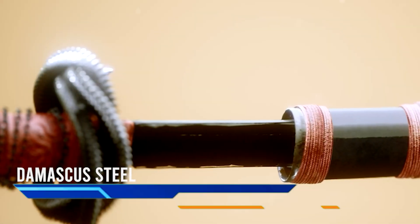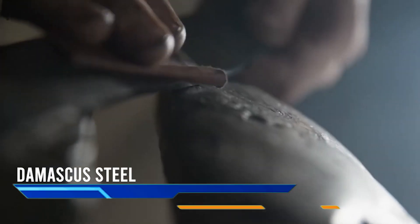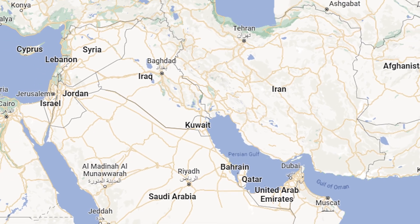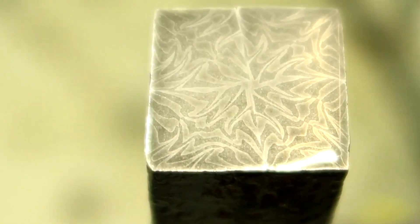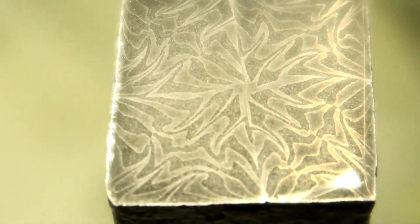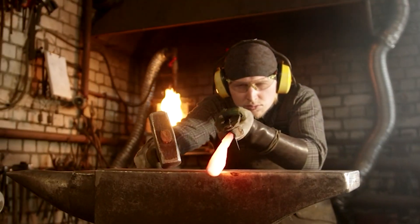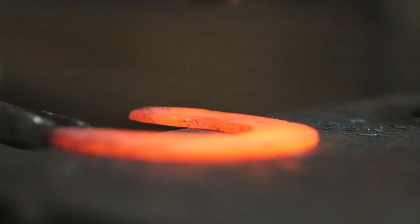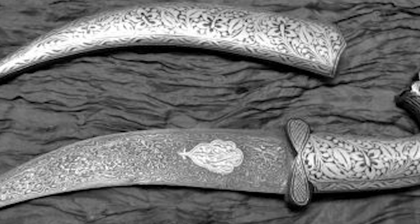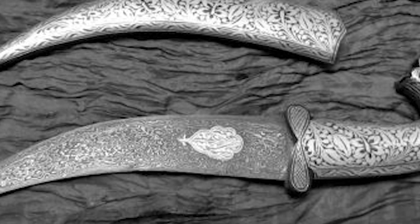Damascus steel is one of the most coveted and sought-after weapons and tools ever created. But what is it, and what makes it so special? Damascus steel was produced 3,000 years ago in the Middle East. Its most distinguishable feature is its unique pattern on the surface, which looks like flowing water and flame — caused by hammering and folding the metal many times over, creating layers. The carbon content was also extremely high, adding to the strength and durability of the weapon.